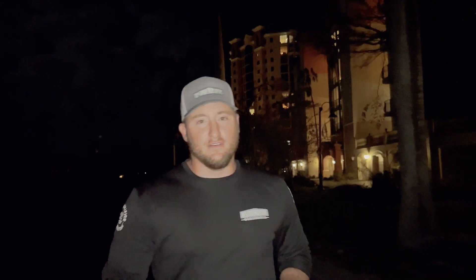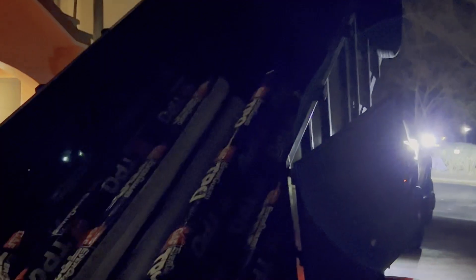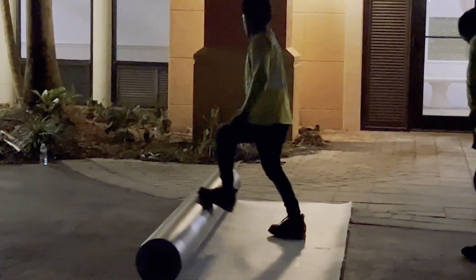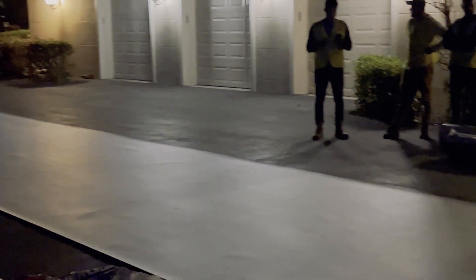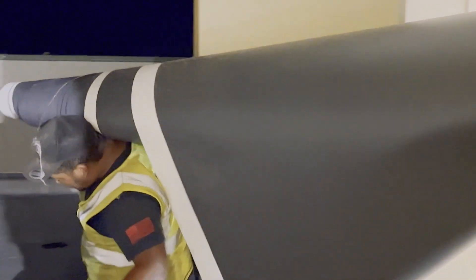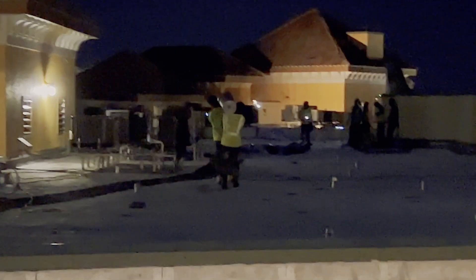Behind me you'll see the crew rolling out the rolls and then cutting them in half. The reason we're doing this is because on short notice we were unable to get a crane here to go up seven stories. So we're having to cut them in half so that they're a manageable weight so we can carry them up the stairs. It is a lot more work but we have no choice. We have to get it done tonight.